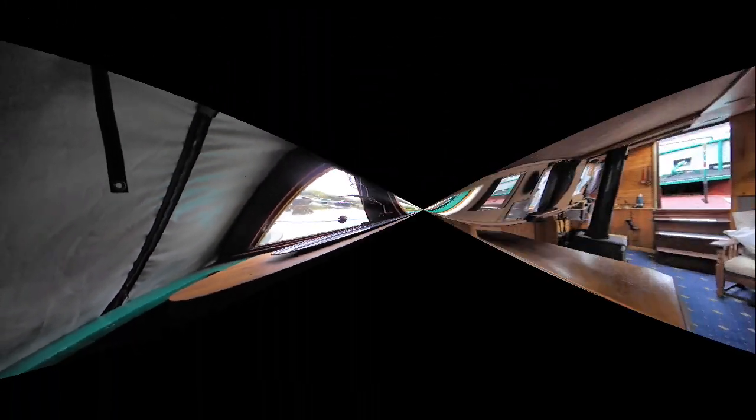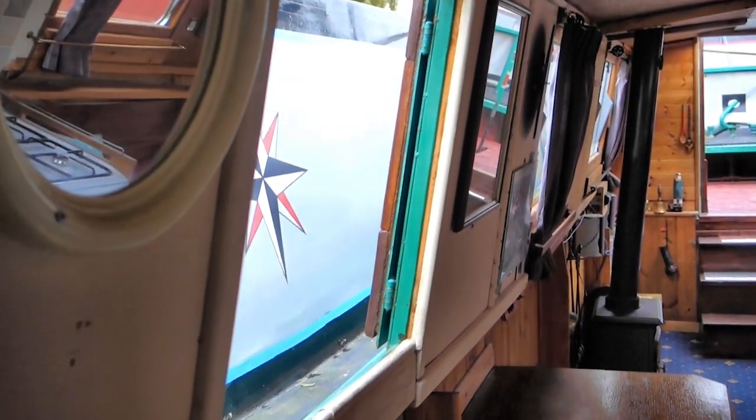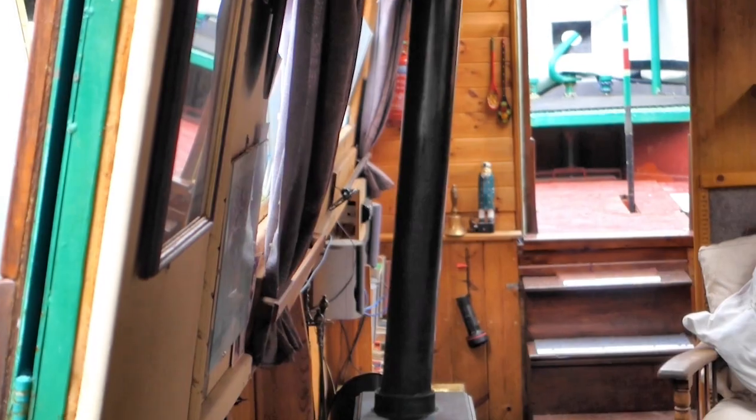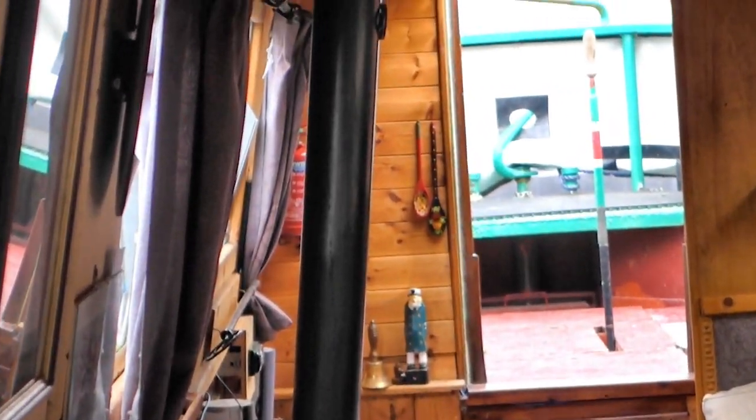The front door opens up onto the bow deck which has a cratch and cover giving extended dry space in spring and autumn. There's also a cover — not currently fitted — for the cruiser stern.